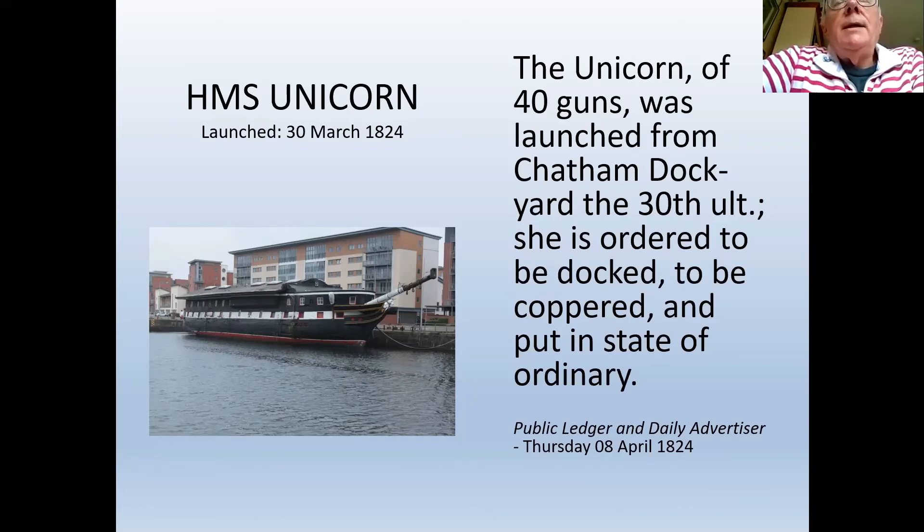After coppering, Unicorn would be taken into 'the ordinary' — referring to the River Medway, where moorings had been established since the reign of Queen Elizabeth for various warships. Her moorings would be suited to a frigate; some moorings were deeper for first-rate ships requiring greater draft. So once launched, she was taken to a dry dock, coppered, then taken out to moorings where she became the responsibility of the master attendant.